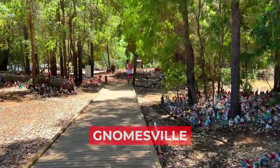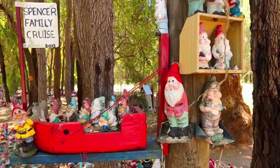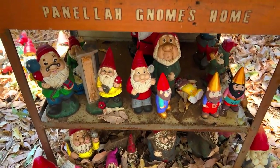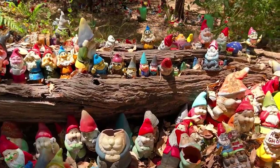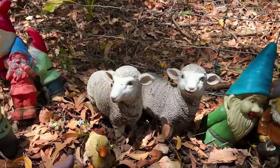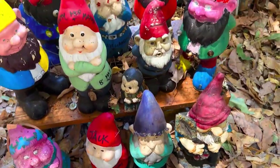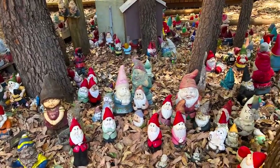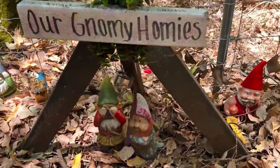Number 13: Gnomesville. Want to spend some time with gnomes and witness their thriving community? Gnomesville in the Ferguson Valley, Australia is the place to be. This place is home to about 5,000 thriving gnomes, which are actively engaged in various activities around the gardens. You'll find some fishing, others playing cricket, some hopping on a bus, and some have formed an amazing rock band to give you amusing entertainment. There's something for everyone, and just about anybody can find Gnomesville an interesting place to be.